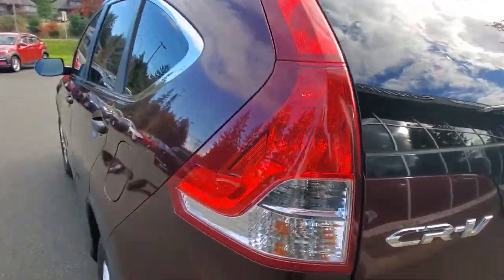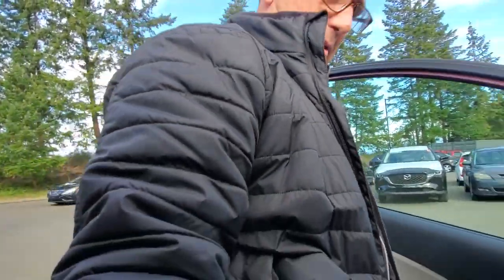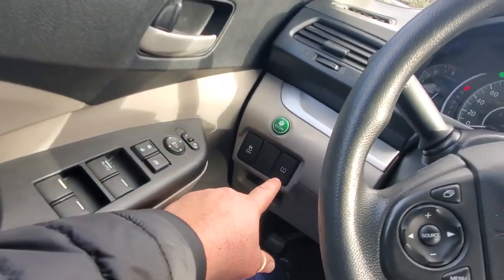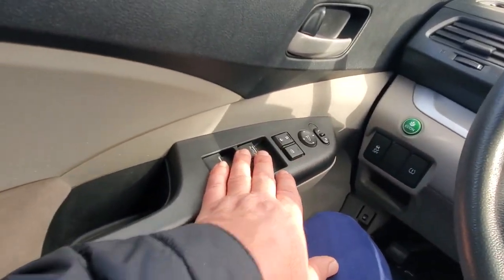Getting in behind the driver's seat now. It's got keyless entry and a height-adjustable seat — you can adjust the height, recline, move forward and back. Manual adjustment seats. There's traction control, a tire pressure monitoring system, an Econ button, power windows, power locks, and power mirrors.